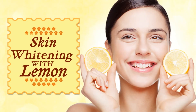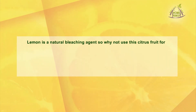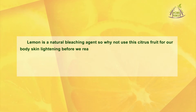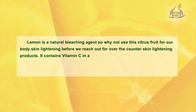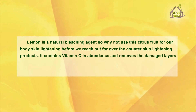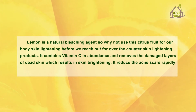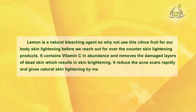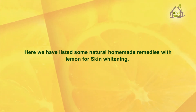Skin whitening with lemon. Lemon is a natural bleaching agent, so why not use this citrus fruit for body skin lightening before reaching out for over-the-counter products? It contains vitamin C in abundance, removes the damaged layer of skin resulting in skin brightening, reduces acne scars rapidly, and gives natural skin lightening by making skin radiant and brighter. Here we have listed some natural home remedies with lemon for skin whitening.